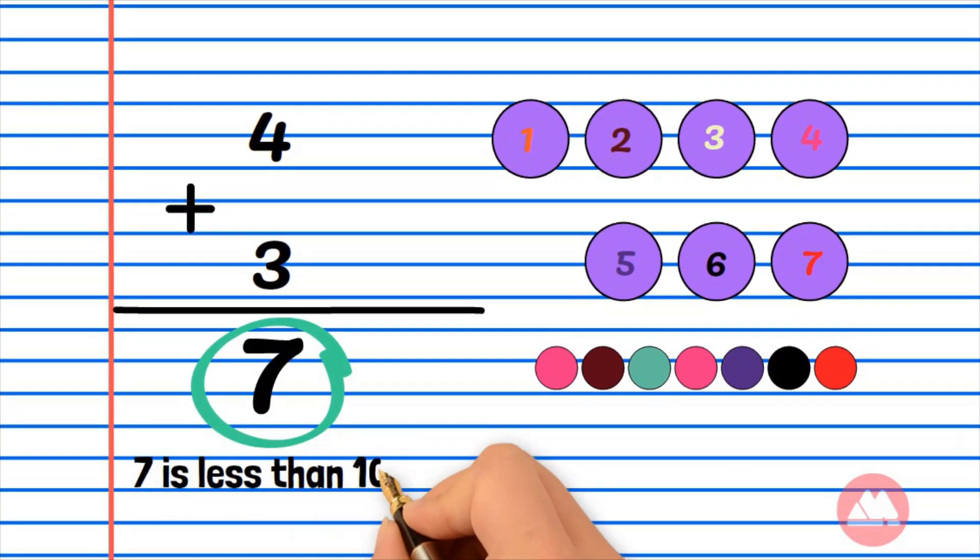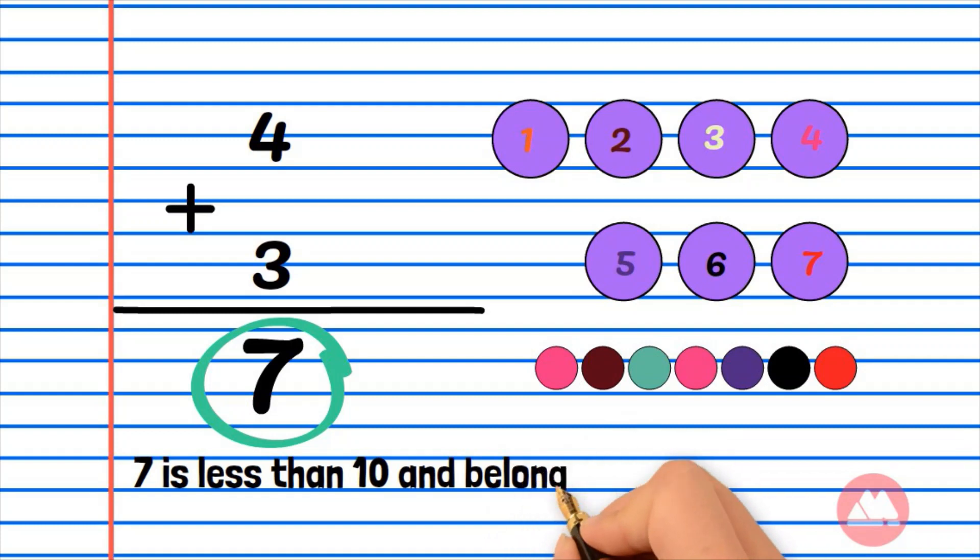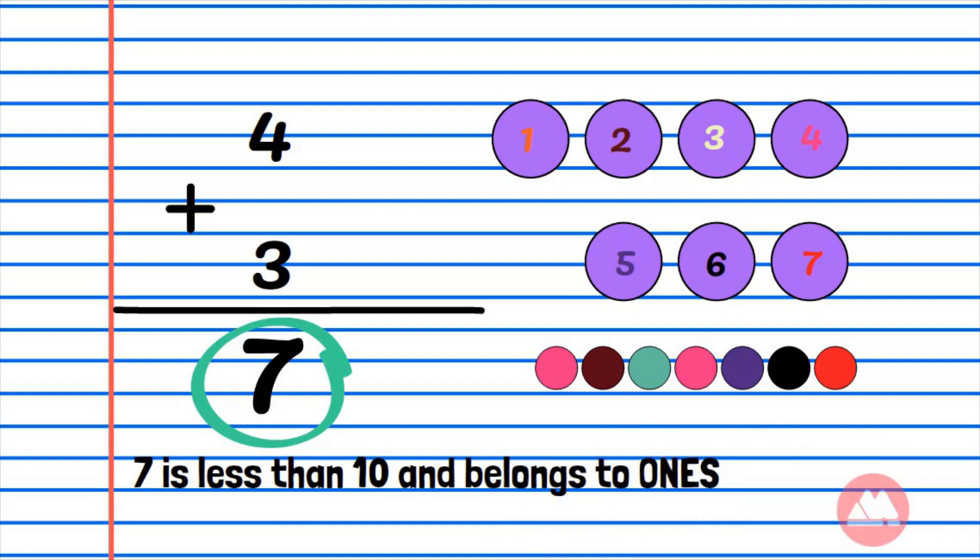So, 3 plus 4 equals 7. And it's less than 10. Therefore, 7 belongs to the 1's family.